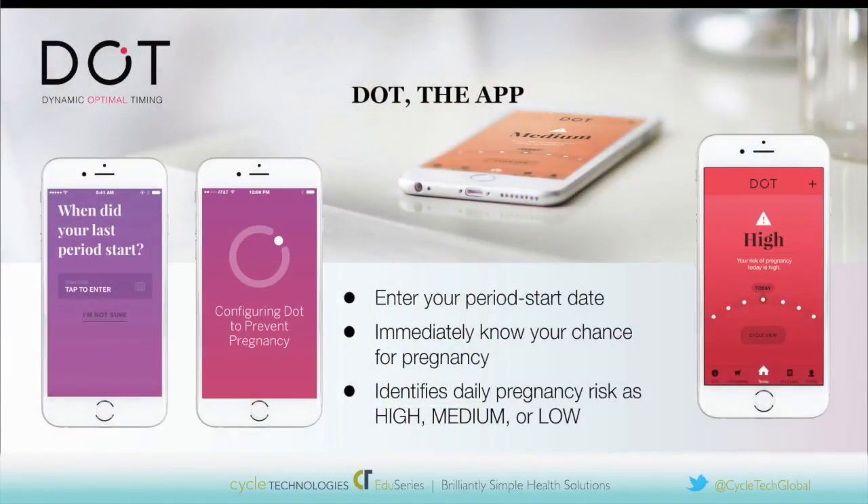So I'd like to go on and talk about DOT the app. You were at the point where you had the complex algorithm, the rich data sets, and the method that you developed, all of which had to be conveyed through a user-friendly app. Leslie, how did you want the app to work? Well, we really wanted a woman to be able to simply open up the app, enter her period start date, and right there, the app would show her her pregnancy risk for that day — high risk or low risk. The app would have calculated her conception risks for each day of her cycle using the algorithm. After entering her period start date, she would see her pregnancy risk as high, medium, or low, reinforced with symbols and a color-coded background, making it really intuitive and easy to understand.